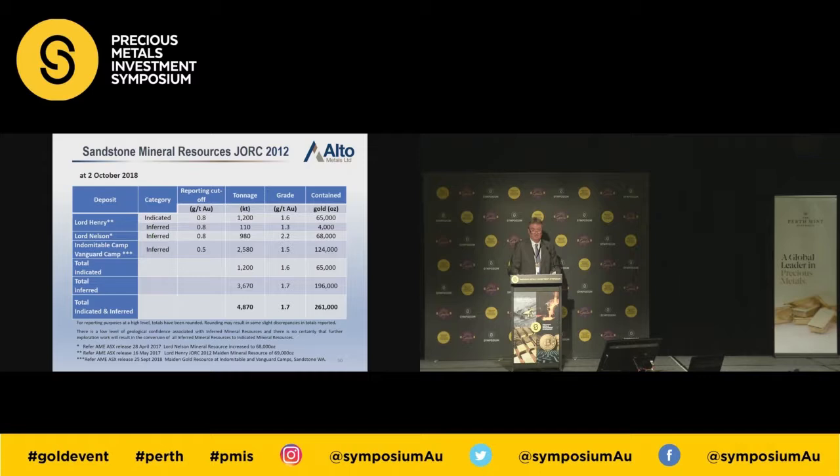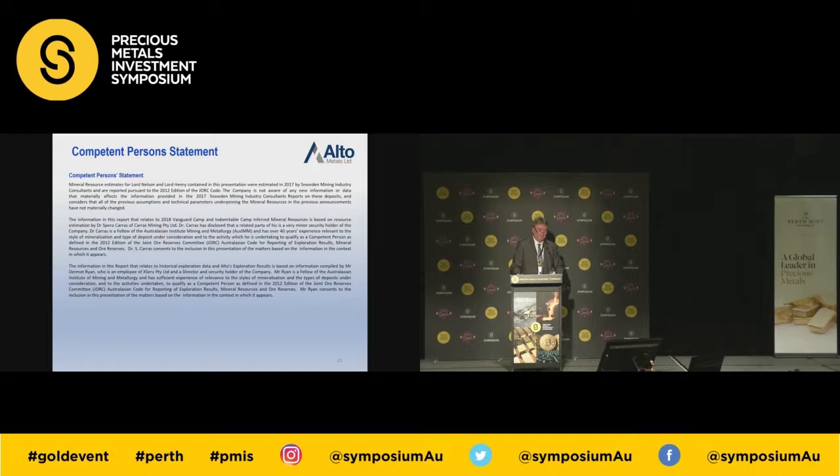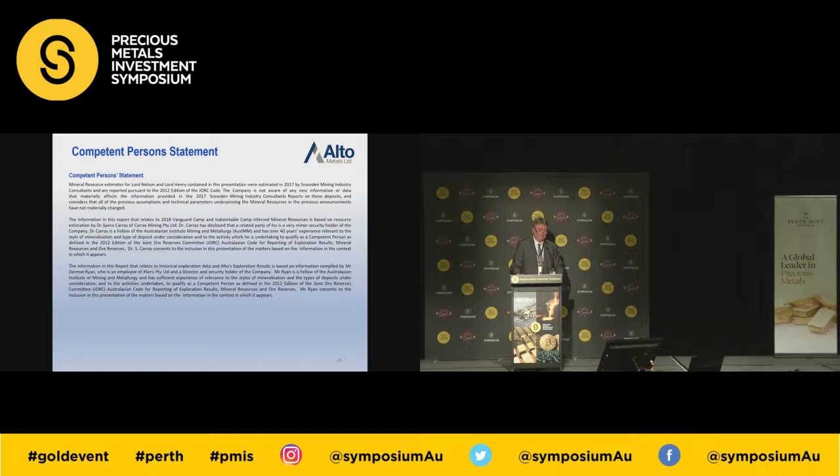This is our published resource table — JORC 2012, 260,000 ounces at 1.7 grams per tonne, predominantly based on shallow oxide material and the remnant resources at Lord Henry and Lord Nelson re-estimated during 2017. And here's the lovely little town of Sandstone — a beautiful town. When the mine shut in 2009 there were many houses there. Bitumen road to Mount Magnet, bitumen road to Agnew and Leinster. Lovely community, flat, drive anywhere, drill anywhere. We're not in Mexico, we're not in New Guinea — we're in good old Western Australia. Thank you very much.